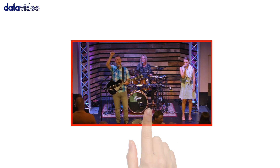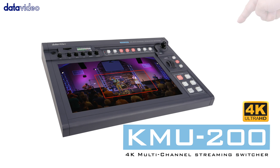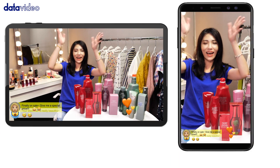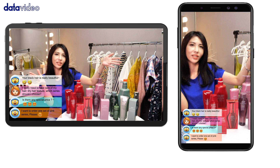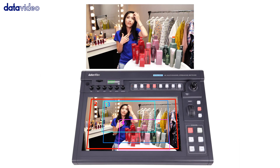Can you imagine creating a complete live stream multi-camera production using just your fingertips? Live streaming of your e-commerce production is the latest trend. You will never believe that you just need a single 4K camera to produce a stunning dynamic live video.